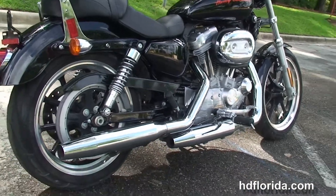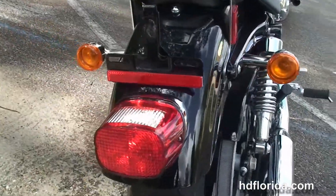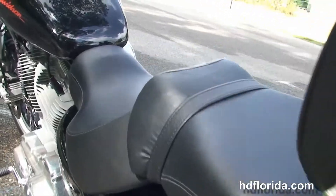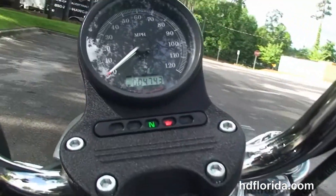Chrome staggered exhaust, fully adjustable rear shocks, and a wraparound rear fender. We've got the additional passenger backrest and pylon pad, the 4.5-gallon fuel tank, and pull-back bars with center mount instrument cluster.